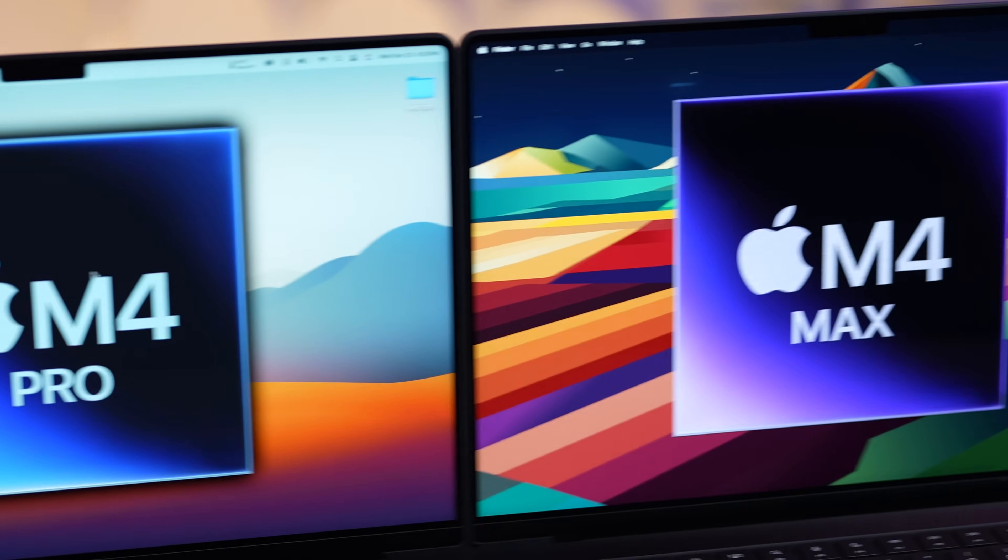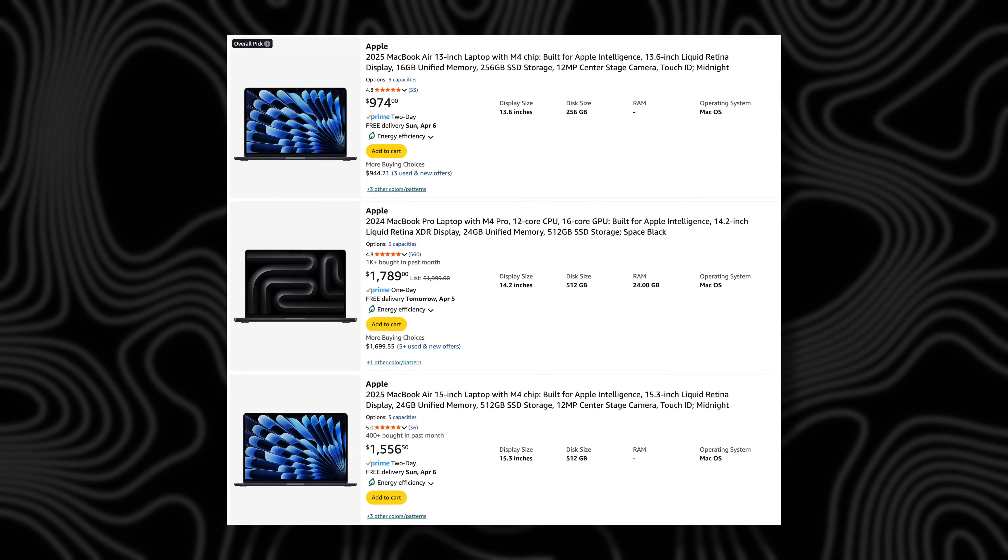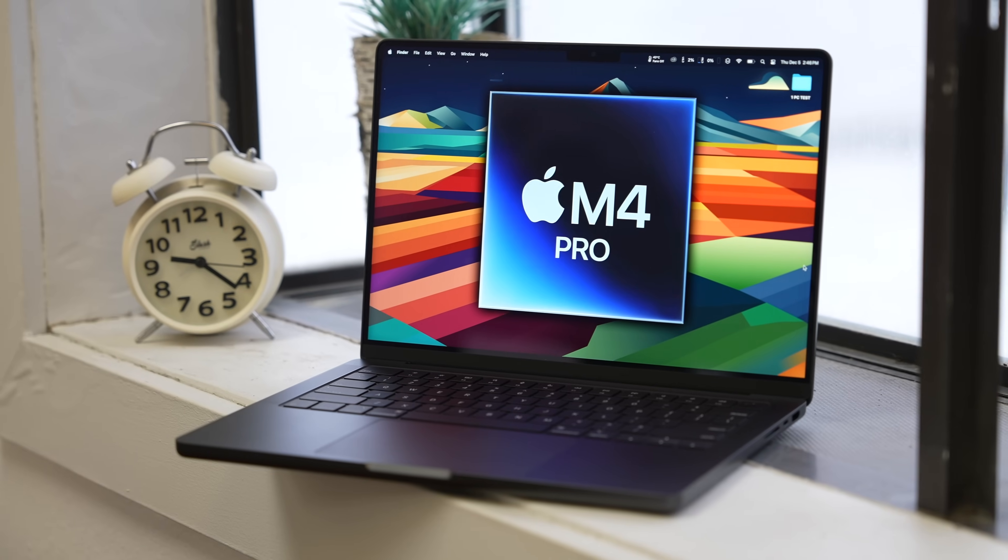Who knows — Apple could come out next week and raise all of their prices on all products, including the current M4 models. There is nothing stopping Apple from doing this at any time to fight the tariffs. So if you buy today, Apple has to honor the pricing — you are locked in, even if the price gets raised while you're waiting for your order to ship. Apple is going to honor that price. So it's probably a better time to buy right now, and there are a bunch of sales on Amazon right now — use the links down below for the best prices.